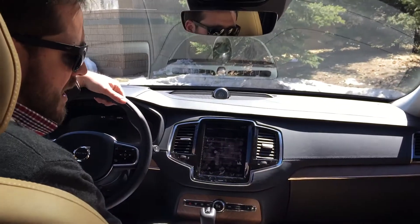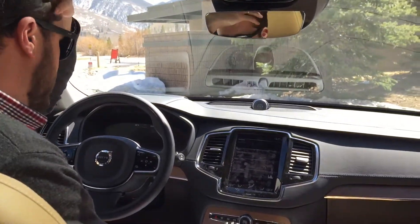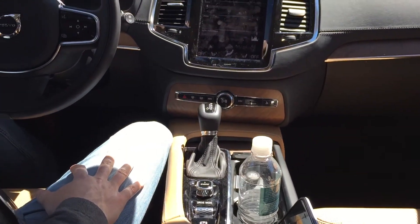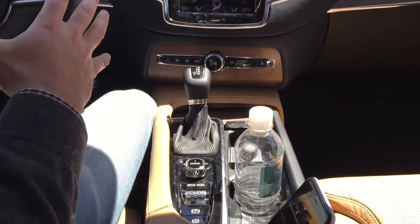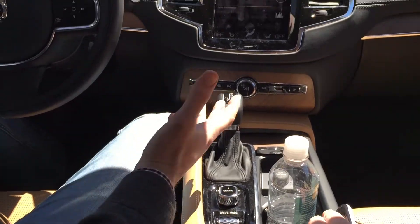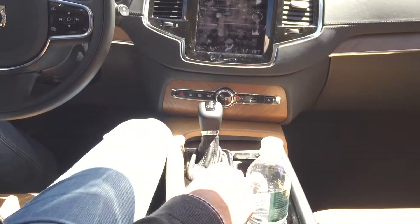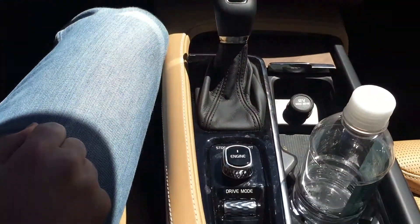So this is a completely redesigned, from the ground up, XC90. We haven't had one for a couple years. The car is new all the way around — the inside looks different, the exterior looks different. A lot of new features, even from how you start the car with just a quick little twist of the knob here.